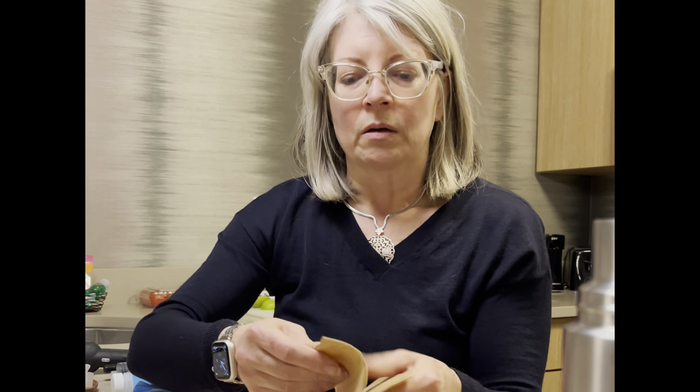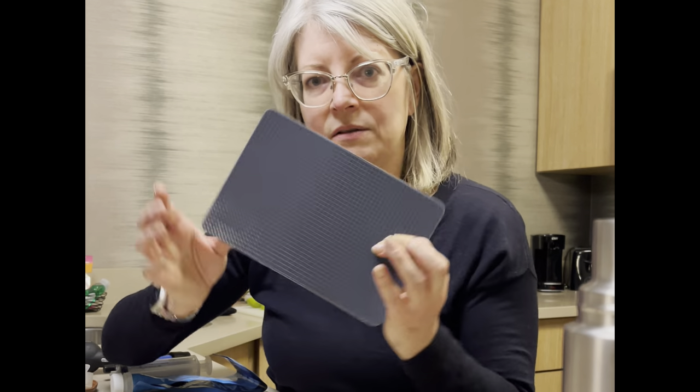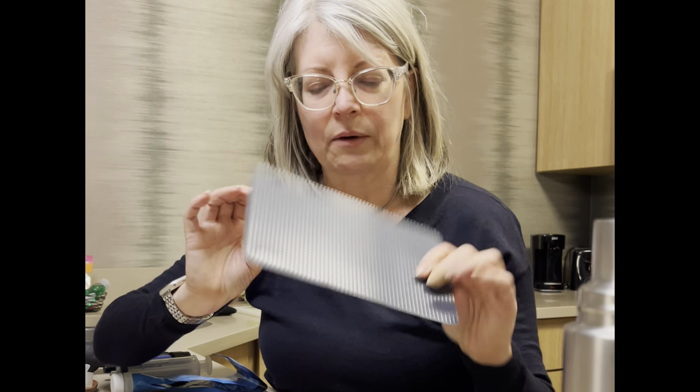I also bring small paper lunch bags that you can put cut apples, carrots, celery, or a sandwich in. I bring parchment paper to cook on if the kitchen has an oven — that's what I'd use it for. I also have a couple pieces of aluminum foil and a very small, compact, lightweight cutting board.